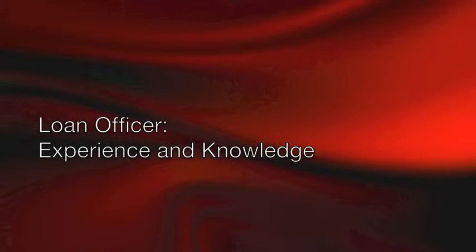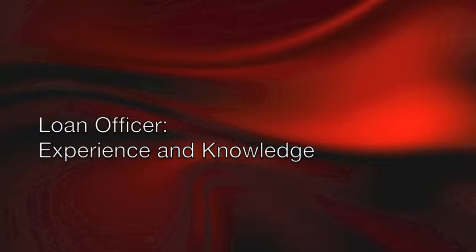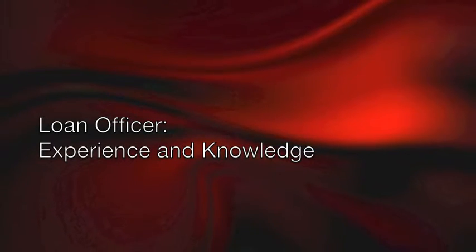Number six — at the risk of sounding self-serving — is an experienced loan officer. There really is no substitute for knowledge and experience if you're trying to do a fast close of escrow.